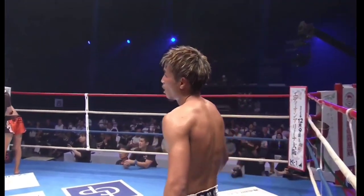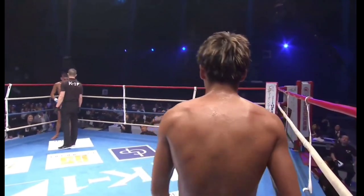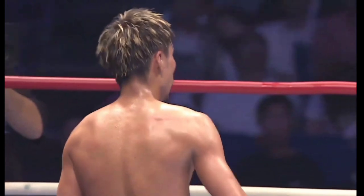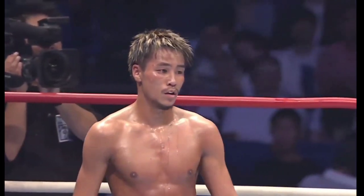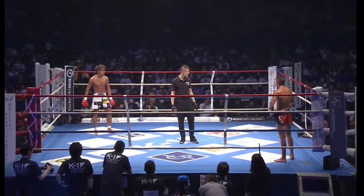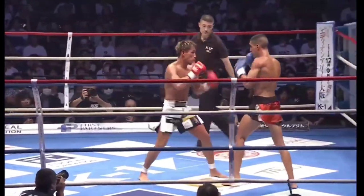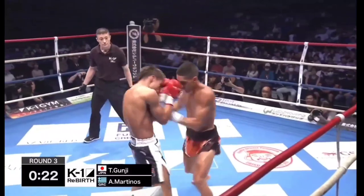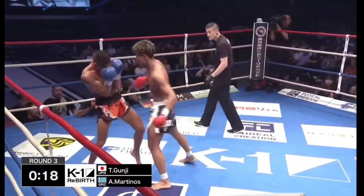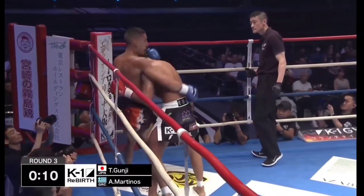Remember the old days when someone got a really bad groin strike and the doctor would come in with the towel — you do not want the towel. Still in the third and final round of what has been an amazing contest. Martinos has got to go back to the lead leg of Gunji. Gunji backs him up with rapid-fire techniques again — he wants a boxing contest on the inside, wants to stay in the pocket. Martinos good harpoon of the right hand, left hook from the Greek — best round of the fight so far for Taito Gunji.